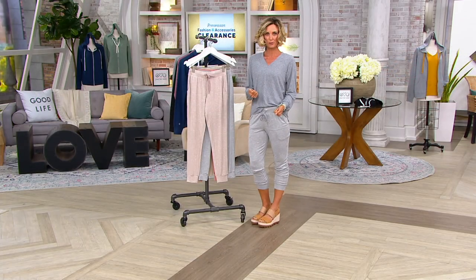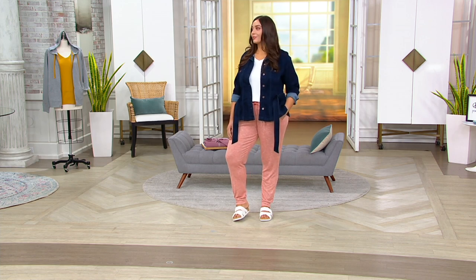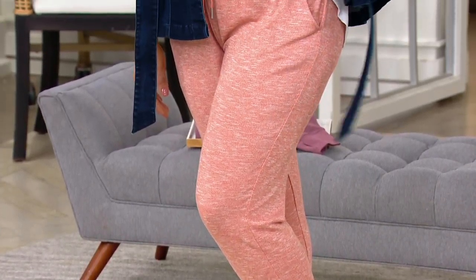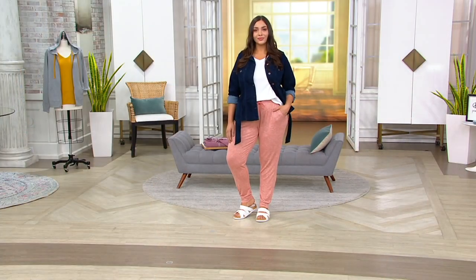Zhuzh them up like I have them so they're a little bit shorter jogger, or leave them down like our models. Gia has on the Orange Spice — she's in a large. Look at how cute it looks with that little peplum jacket, too. Night Navy in extra large, 1X, and 2X is almost gone. 3X is gone in Night Navy.